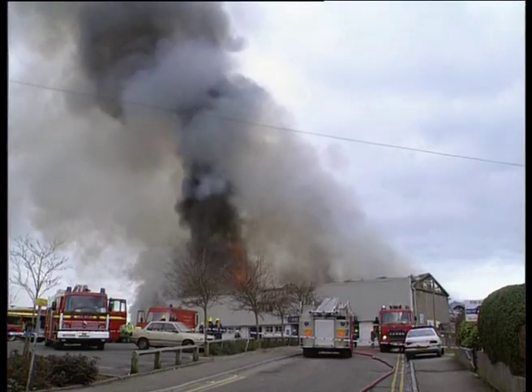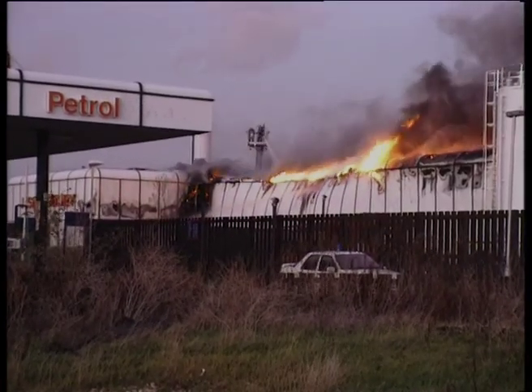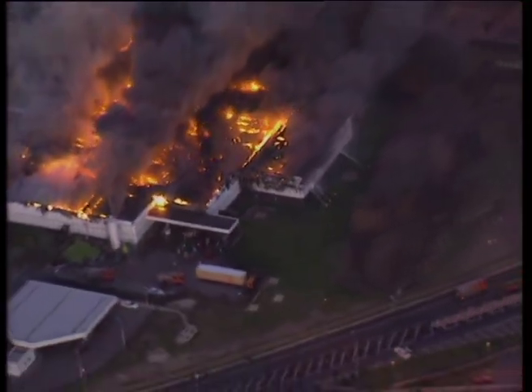This video addresses the issues of risk and cost associated with fire in modern buildings, and will clearly show that there are ways in which the risks can be dramatically reduced.